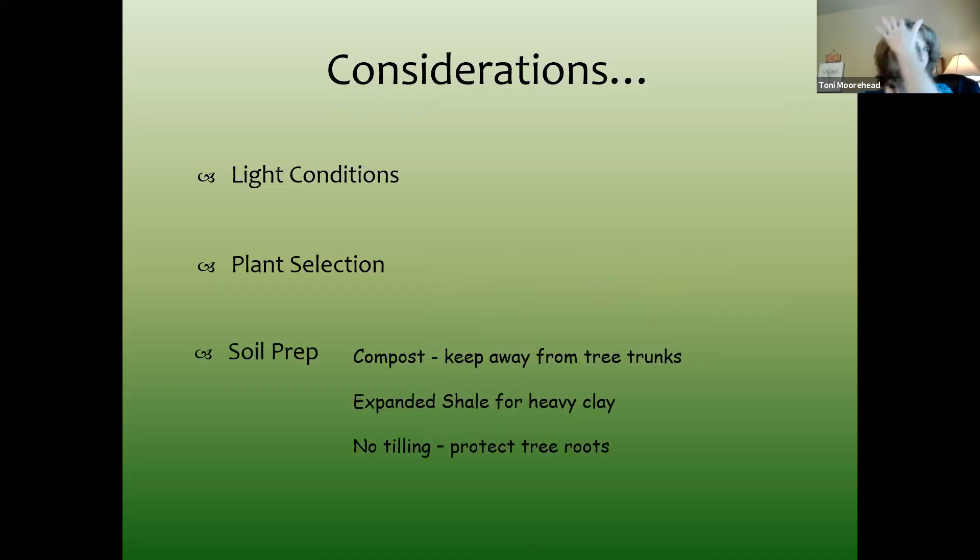Soil prep: compost always. But when adding compost underneath shade trees, be careful you're not piling it against the trunks. If you have areas that are really heavy clay, mix in expanded shale — for instance, Columbine and Heuchera need really good drainage, so in those spots mix in some expanded shale.